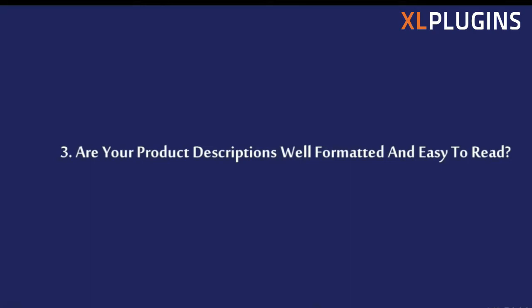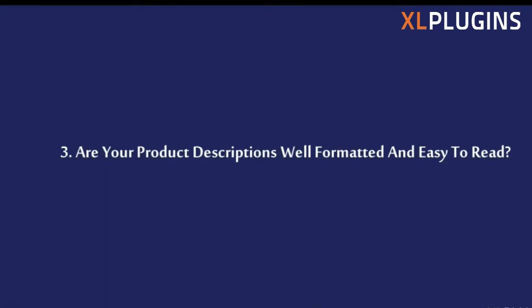Are your product descriptions well formatted and easy to read? People have low attention spans and the last thing you want is to show them blocks of text. Instead, use short, crisp bullets to highlight all the important things about the product. This product description from Zappos is not just well formatted and written in bullet points, but also uses sensory words — for example: 'The beautiful drape of Demery dress brings a timeless chic they won't forget soon.' Details like made in USA, measurements, hand wash, 100% polyester are all written in crisp, very scannable bullet points.